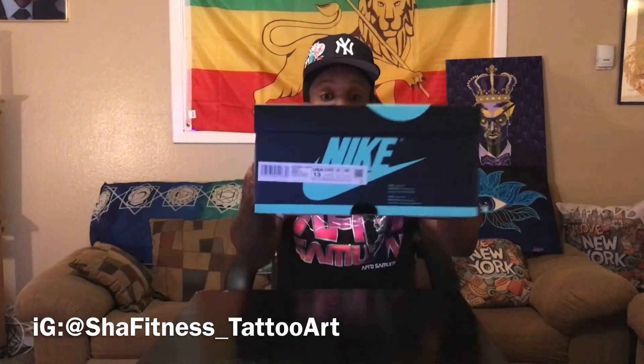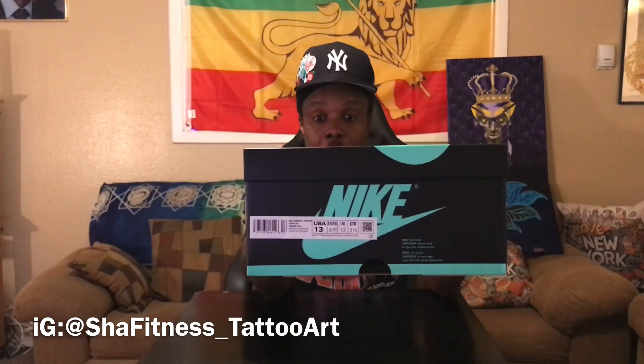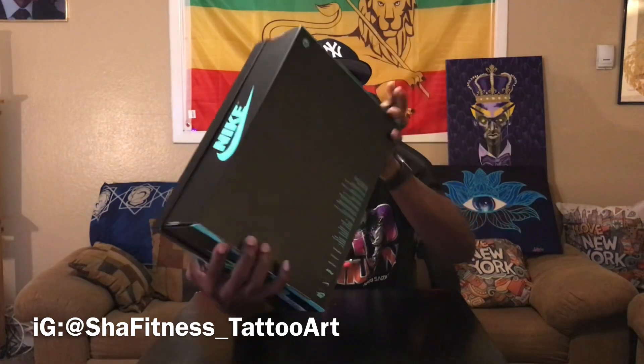Let me show you the box. We know what the standard Jordan box looks like — Jordan 1 box. You already know, you got one pair. Jordan and this one box, this is how it looks.